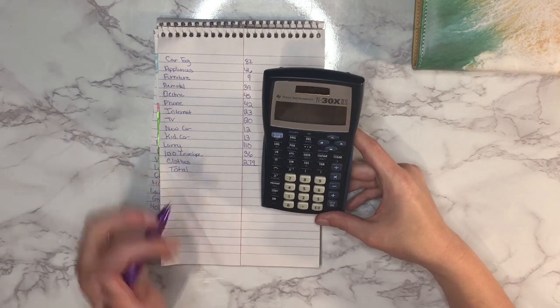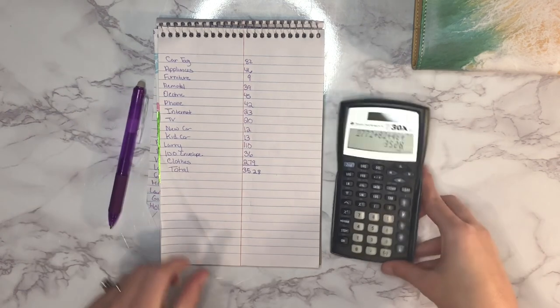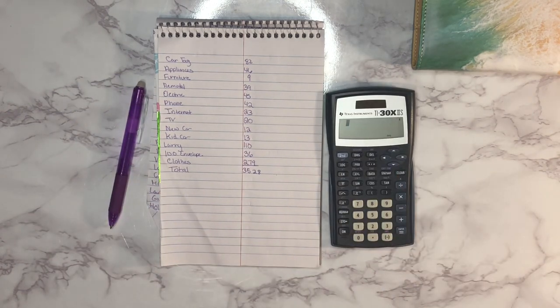The total for everything all together is $3,528. I'm going to try to track this every single month so we can see how much it goes up or down. I hope you guys enjoyed the video — if you're new here and haven't subscribed yet, please go ahead and hit the subscribe button. I'll see you guys back here next time, bye!